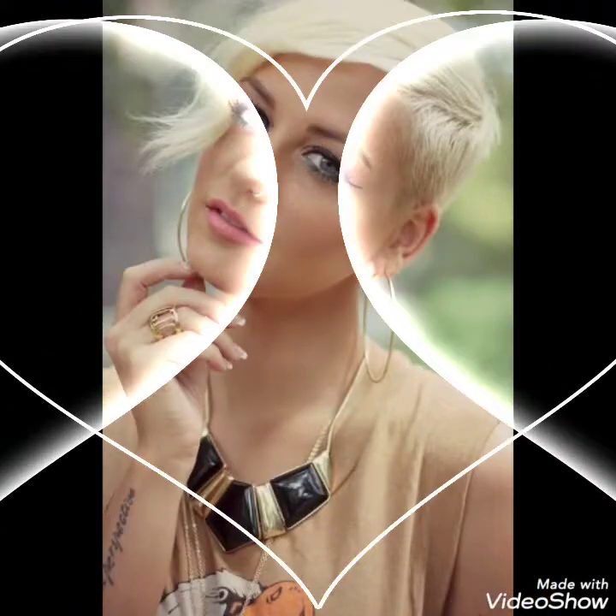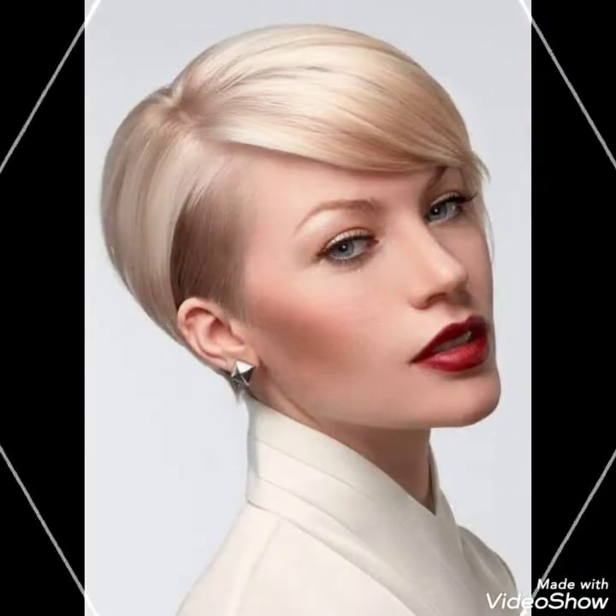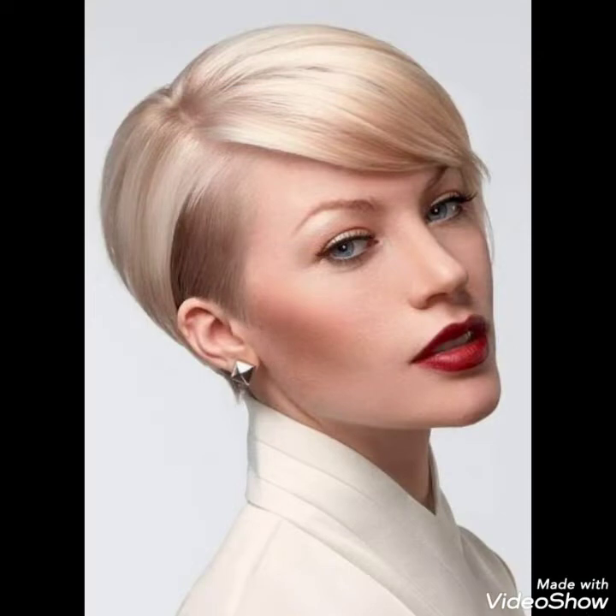Hello friends, welcome back to my YouTube channel Girls Vintage Fashion. How are you friends? I hope you are so well. Today's video is about undercut bob hair styling.